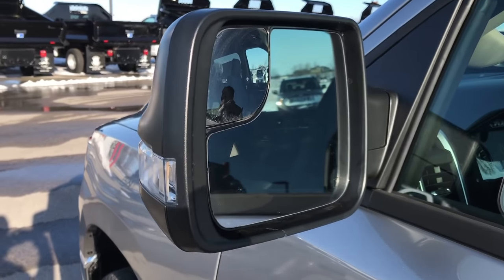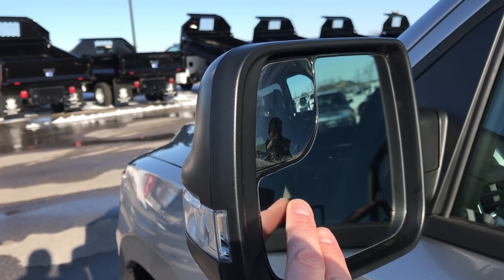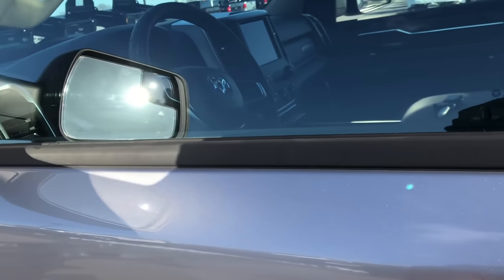These mirrors are new as well. They have lighting in the side and also have the blind spot indicators and blind spot mirrors. They are heated and they power fold in. The blind spot monitoring is new for 2019.